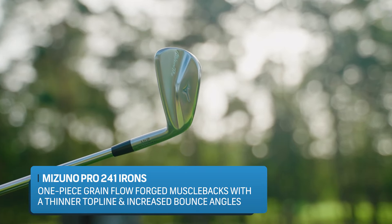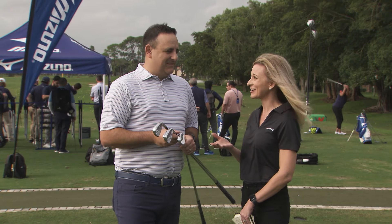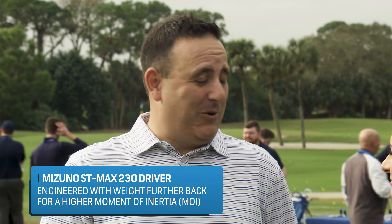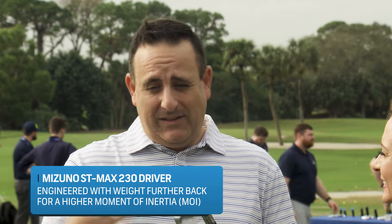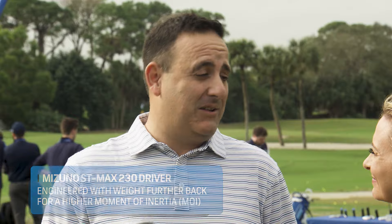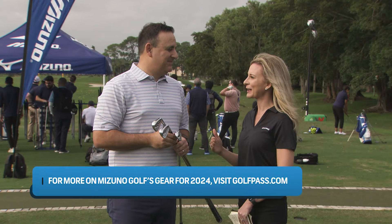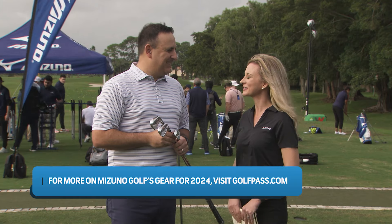Mizuno has exciting developments not only with irons but with drivers as well. The ST-Z 230 Max line is new for 2024 and incorporates a lot of new technology. Paired with the new T24 wedges and the Amoe putters, we've really got a club for all 14 in the bag. Some exciting developments all the way through the bag from Mizuno this year. Pete, thanks for walking us through it.